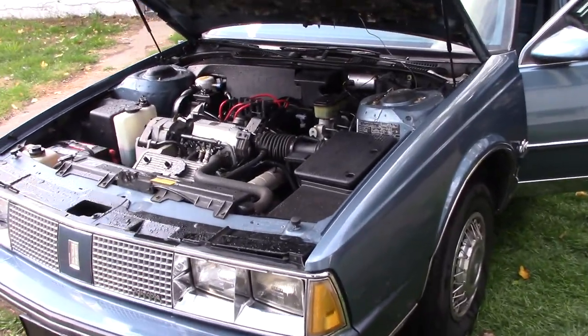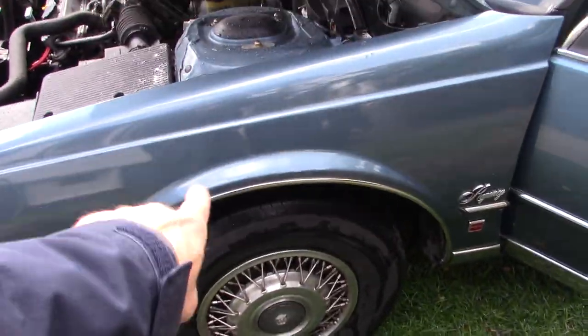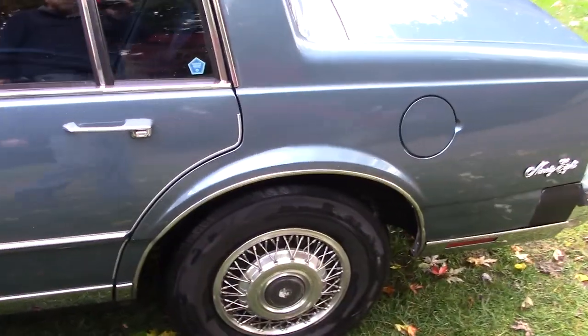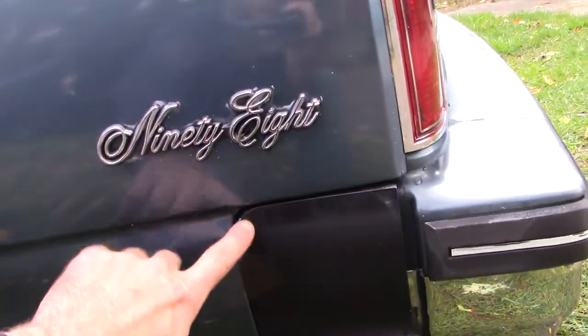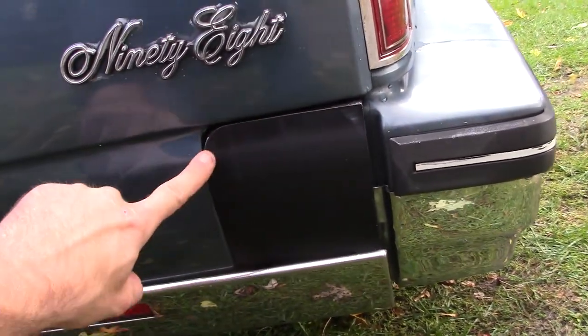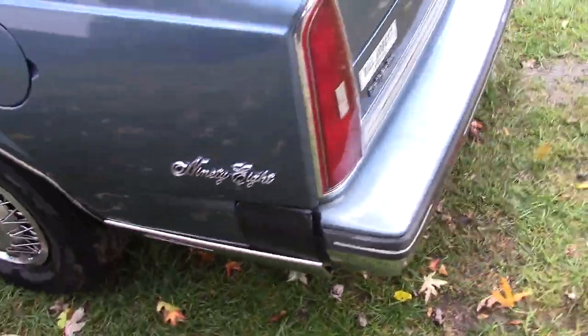Starting at the front, I'll go over what it needs. It will need an alignment because I replaced both the front and rear struts. These caps right here tend to rot and get old, so I had some 3D printed and painted them flat black. I did that on both sides.